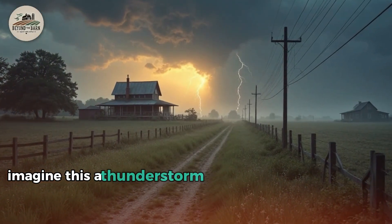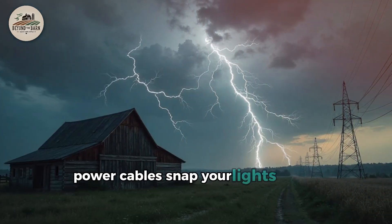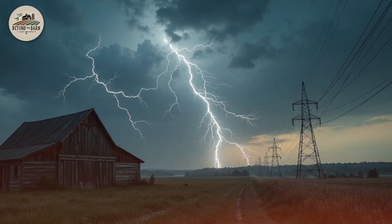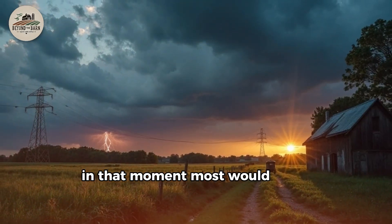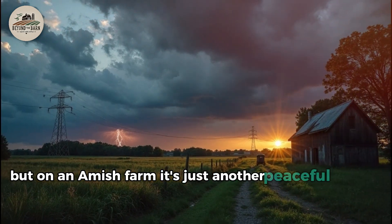Imagine this. A thunderstorm comes through your village. Power cables snap, your lights flicker, and in an instant, you're plunged into darkness. No lights. No refrigerator. And worst of all, no running water. In that moment, most would panic. But on an Amish farm? It's just another peaceful evening.